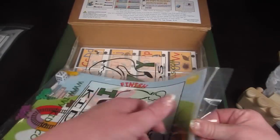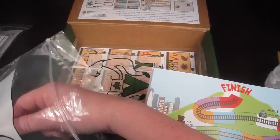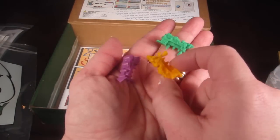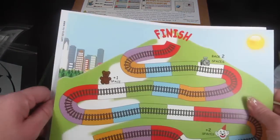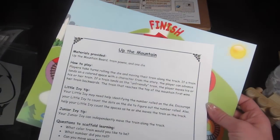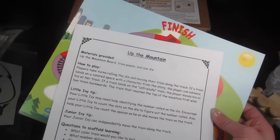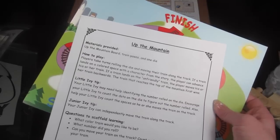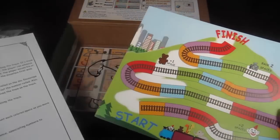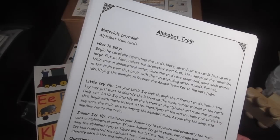There's a really fun board game with teeny tiny little locomotive pieces and a die. Players take turns rolling the die and moving their train along the track. If you land on a colored space with a character from the story, your train advances. If you land on an unfriendly train, you move backwards. The train that reaches the top of the mountain first wins.